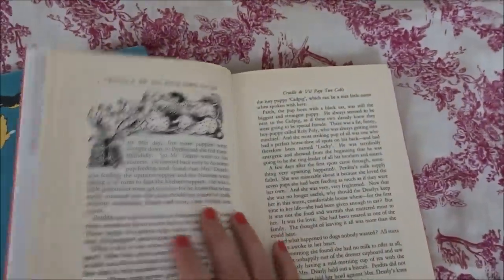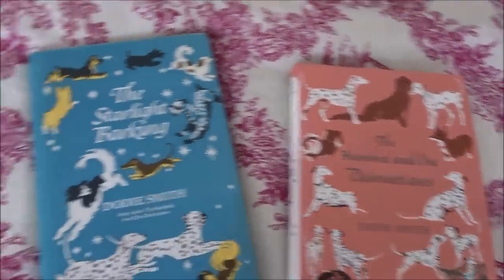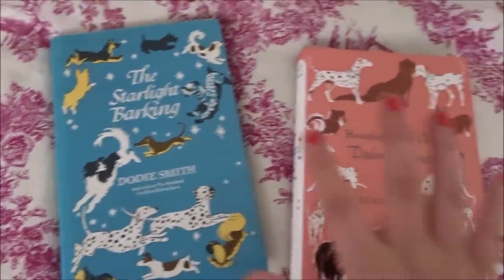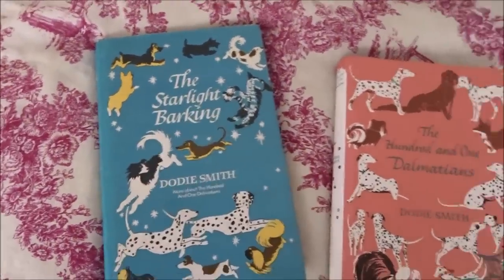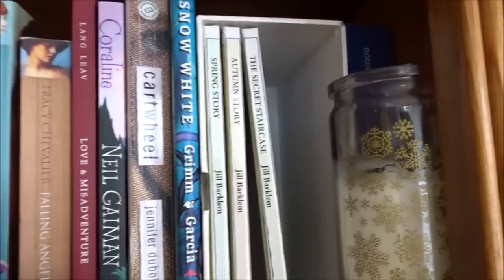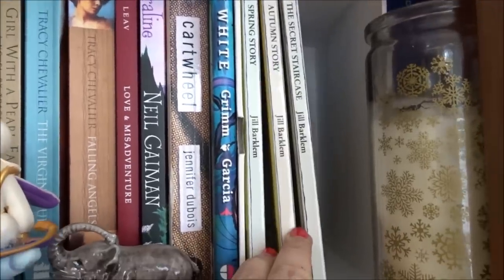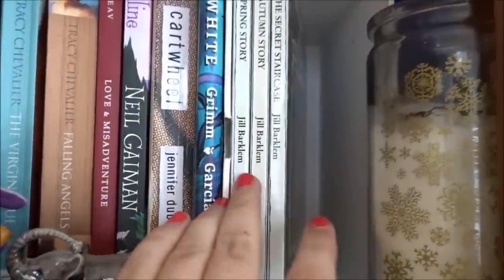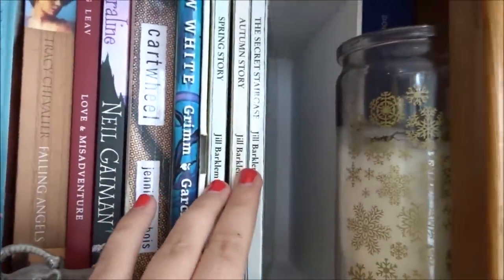It's 101 Dalmatians — absolutely gorgeous edition with stunning illustrations. I love this book and I've done a whole video review on it which I'll link down below. This is the next book in the series — Starlight Barking — and there are only these two books. I haven't read Starlight Barking yet. Moving along, we have the Brambly Hedge selection — I've only got three here but I do have the full books; they're just out and about.